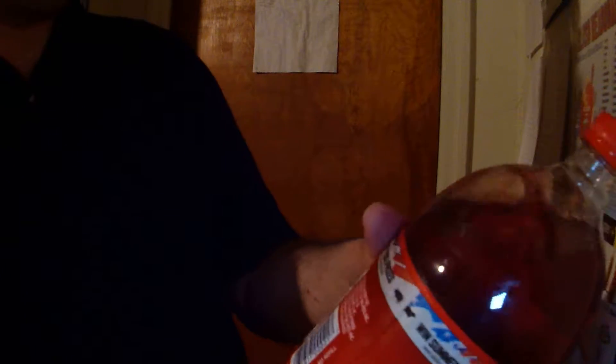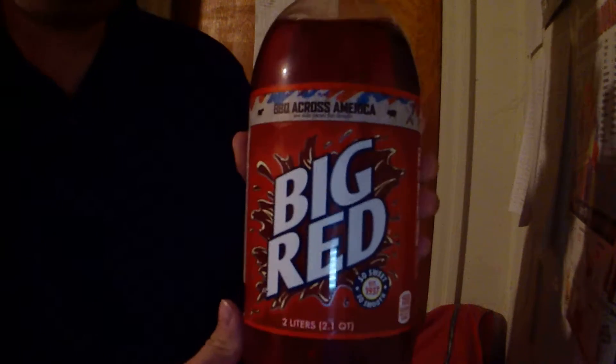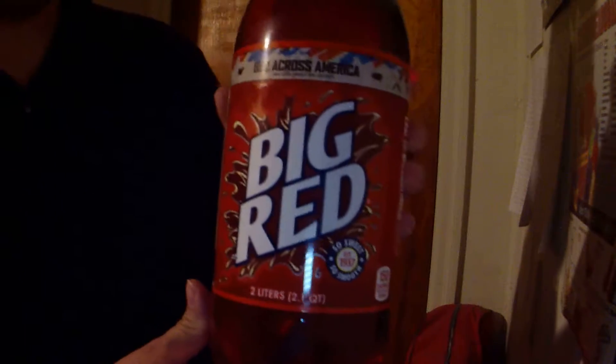Hey everybody, today we're going to try Big Red. It's a brand that I've never been certain as to who they were associated with. It's bottled under the authority of Big Red Incorporated, Austin, Texas — so they've given permission to somebody in the area to bottle Big Red for them and keep their formula secret.